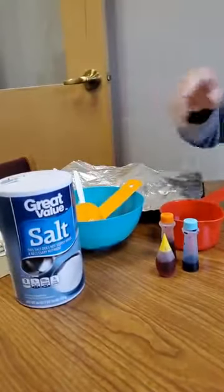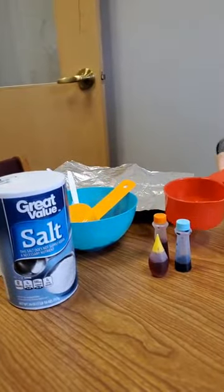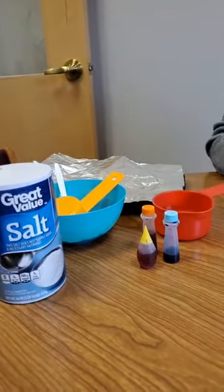I want to show you a little activity today that's fun — I call it puffer paint. It only takes four ingredients you probably have at home: self-rising flour, salt, water, and food color.